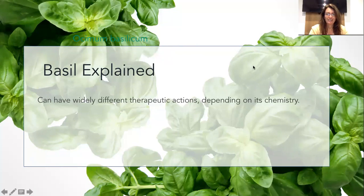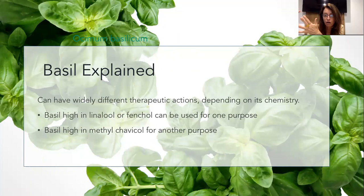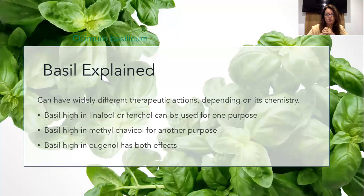Fresh tomato and basil makes a beautiful bruschetta - a beautiful herb. But it depends which type of oil. Various oils can have different constituents. Basil high in linalool or fenchol can be used for one purpose with certain benefits. Then you have basil high in methyl chavicol, which can be used for another purpose depending on which country it was grown in. Then you have eugenol - like our oil - which contains constituents that may have the first and the second benefit combined. You can see this is good for us, but it can also be an area where you can be buying lesser quality, not therapeutic quality, even though you're buying 100% pure.